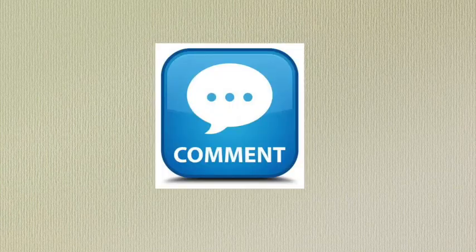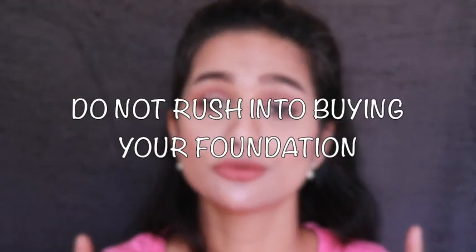You might want to grab a cup of coffee or tea before we start — it's going to be a long video. Please take a moment to like, comment, and subscribe to my channel. Okay, first things first: let's make this very clear — do not rush into buying your foundation. Your foundation is the most important part when it comes to your base, and it can make or break your entire look. Give yourself some exclusive foundation shopping time and do not expect it to happen instantly, because if you rush it, that's when you're going to make the most mistakes and end up buying an entirely wrong foundation.